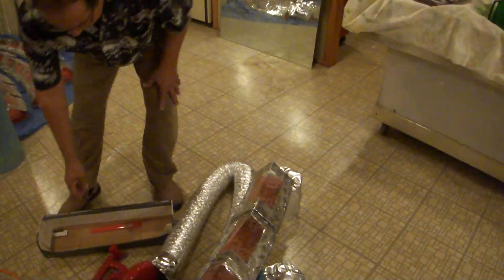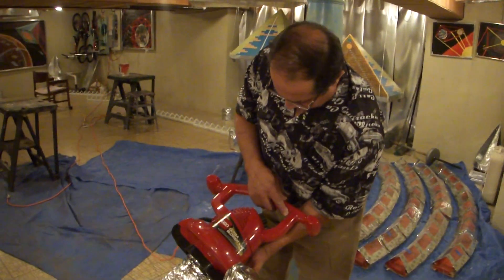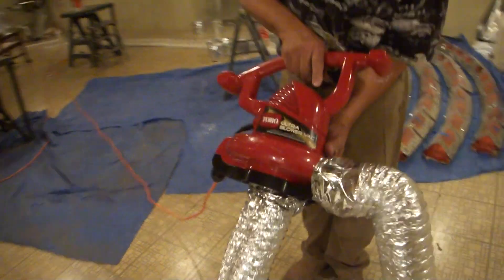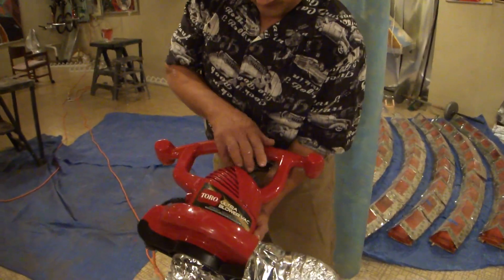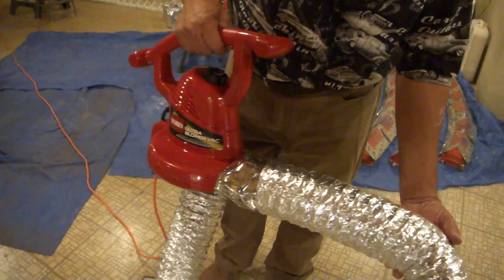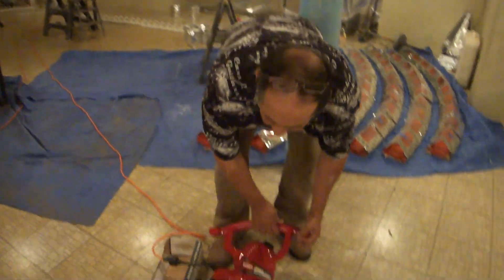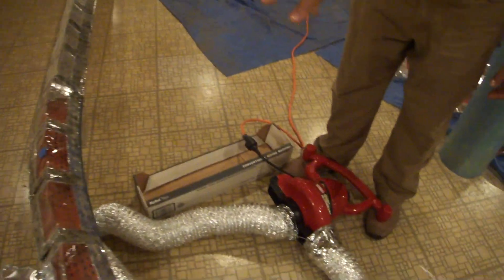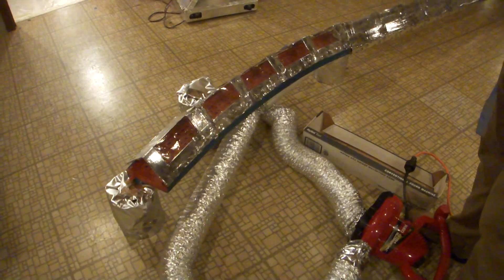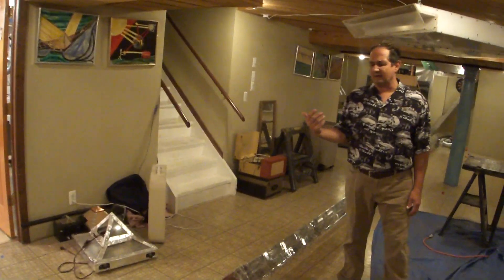If you take a look here, we have a Toro leaf blower that goes 200 miles an hour plus — 240. So this tunnel, theoretically, there's one here and one down at the other end. This one on this end is blowing air down the tunnel, and the one at the other end is pulling air down the tunnel.